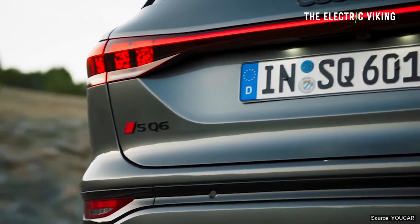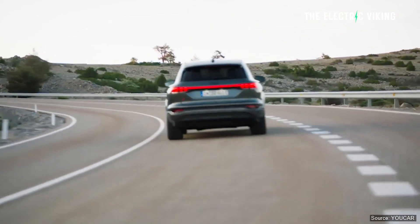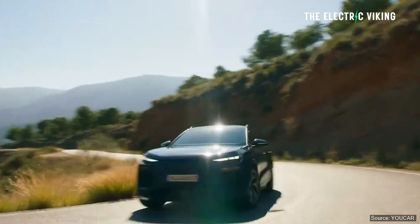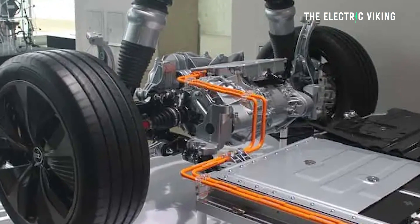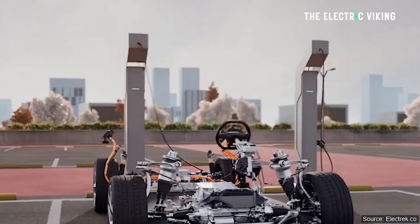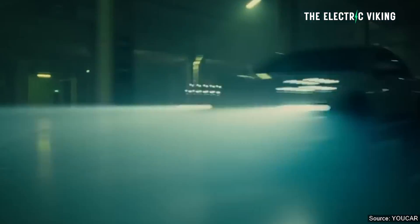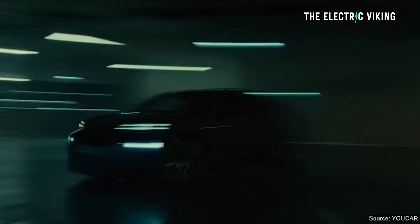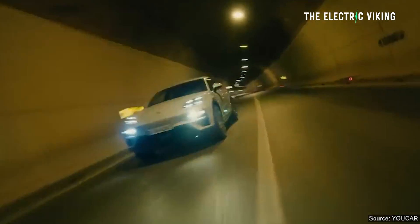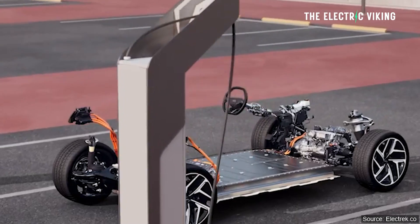Moving on to what you're really here for: the 2025 Audi Q6 e-tron, Audi's high-tech electric car flagship. It's not cheap, but it is pretty good, and it's got a 100 kilowatt hour battery pack. It's basically the same car as the Porsche Macan, but I think maybe a bit better — it's bigger and has more interior space, and that big battery pack is going to give this vehicle quite a lot of range.